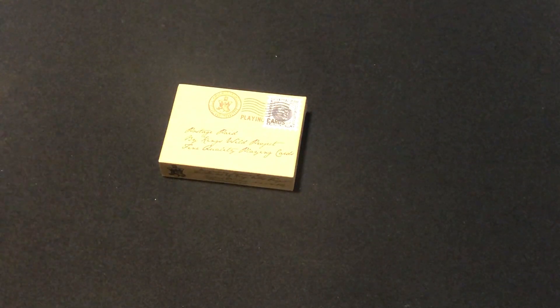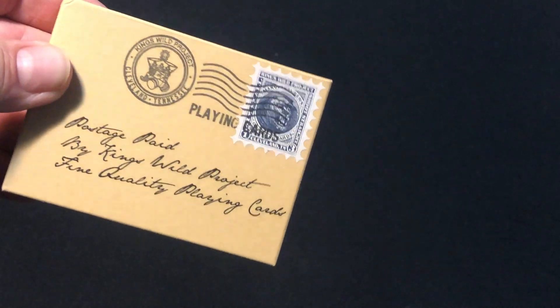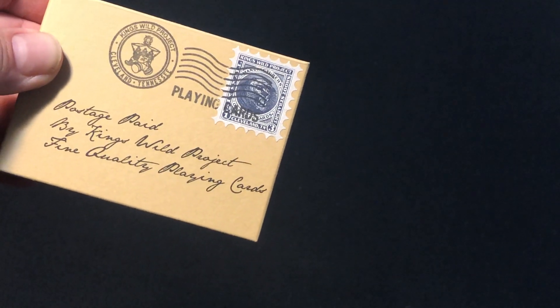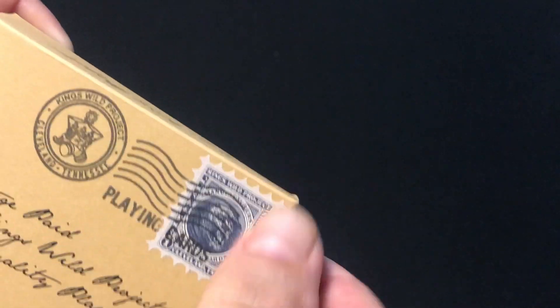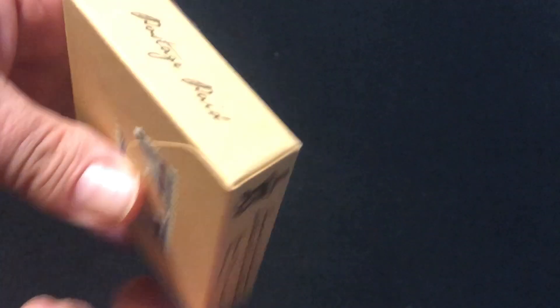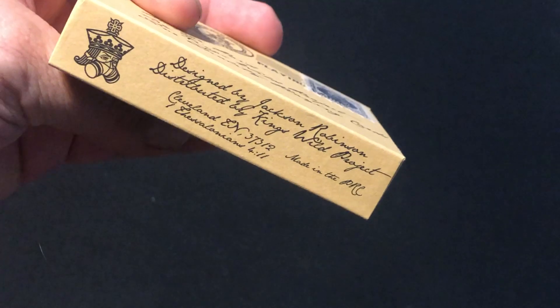Previously it was released in red. The front of the box looks like an envelope or a package. It's Post-its Paid by King's Wild Project — fine quality point cards with a stamp. It's an actual stamp that they put on here. It says Post-its Paid on the sides, King's Law on top, a little info on the bottom. Printed in China, for the record.